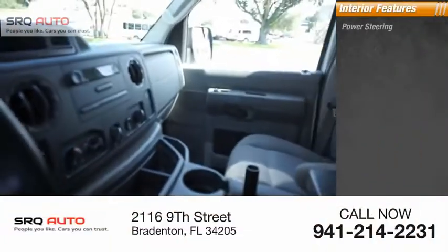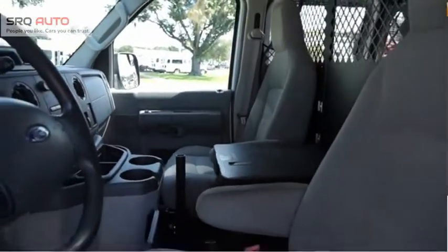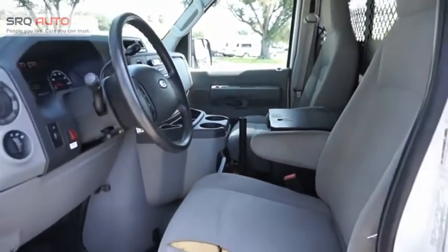Inside you'll find Power Steering, Ashtray, Tachometer, and Cargo Area Light. Max utility and space for everything — the E-Series has it covered.